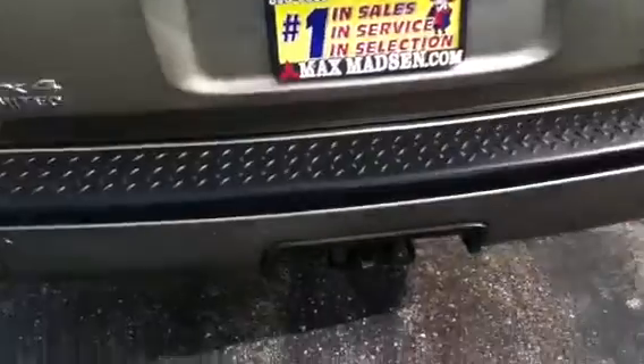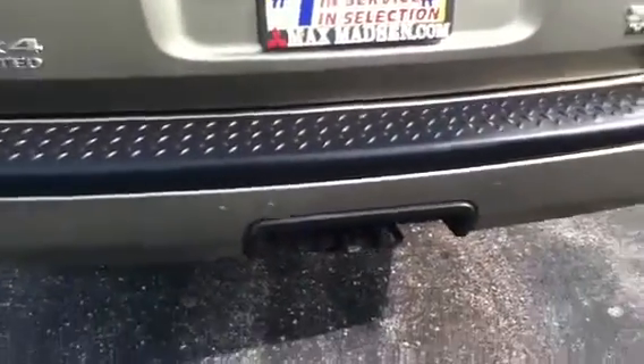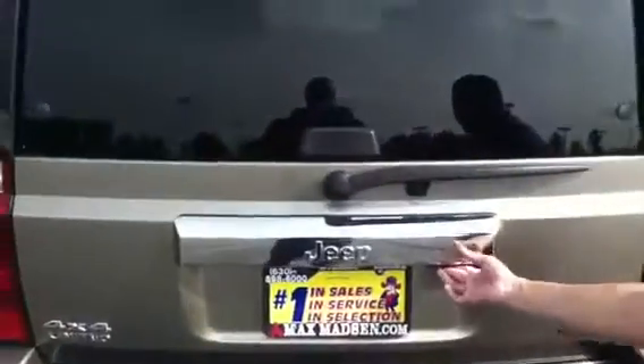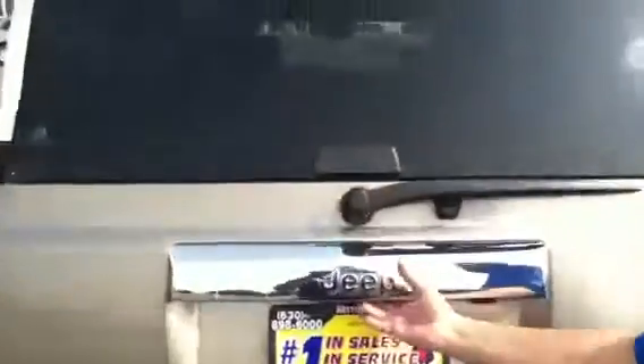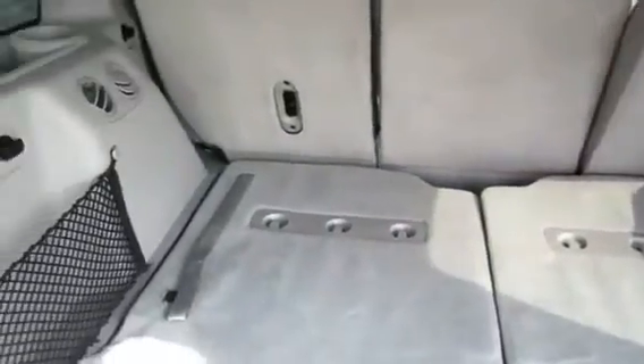If you take a look here at the bottom, you'll see the trailer hitch, and there are two ways you can open the back tailgate — the first would be the window, and then the actual tailgate. There's also third-row seating in the back, and same thing on the other side.